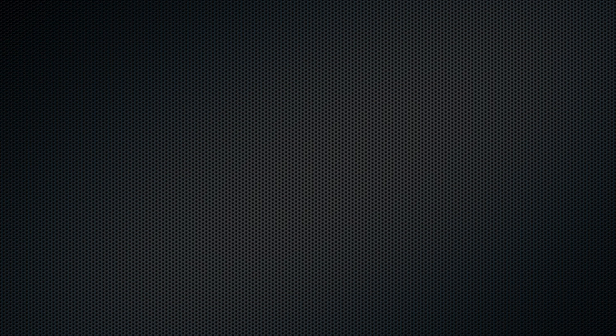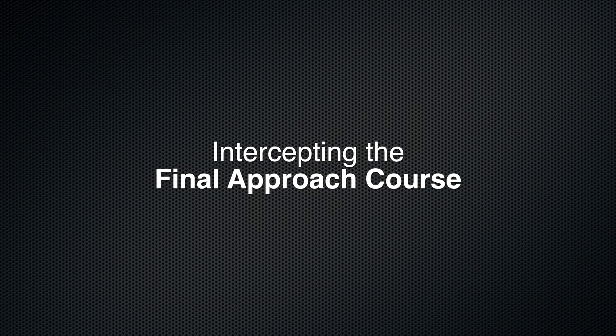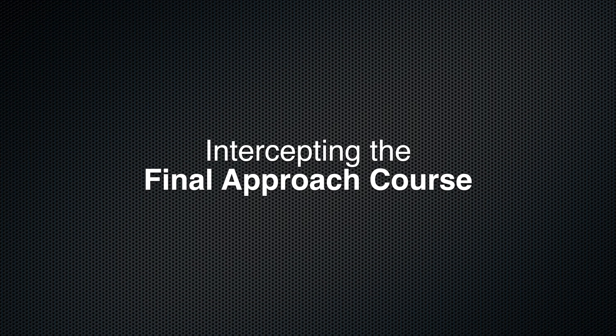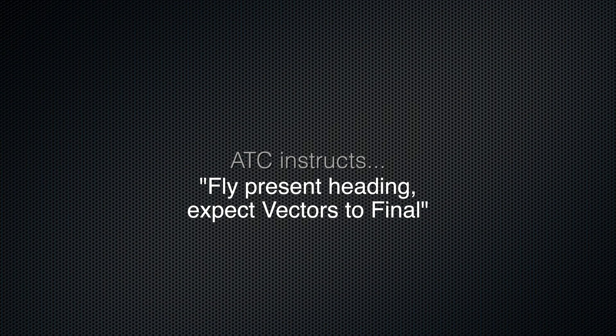Welcome back. Perhaps more often than not, we'll be given something like fly a given heading, expect vectors to final. So let's see how this works with our modern avionics. On the navigator, we press or tap Procedure, then Activate Vectors to Final, and green needles come active on the PFD.